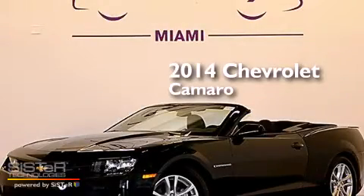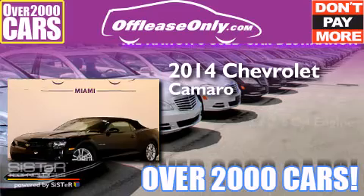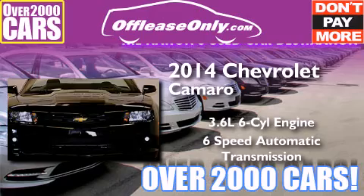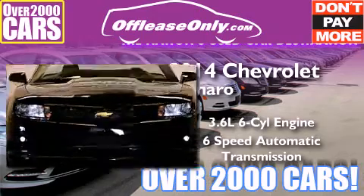This is a 2014 Chevrolet Camaro. It has a 3.6-liter six-cylinder engine and a six-speed automatic transmission. Having just come off lease, this Chevrolet is in like-new condition.